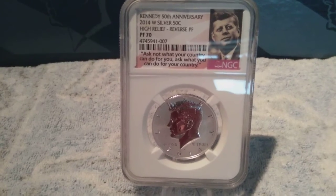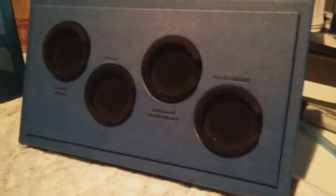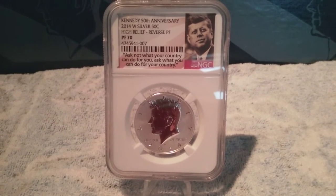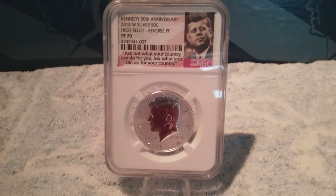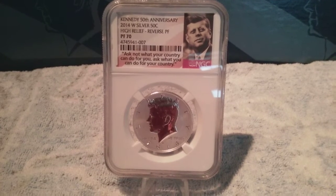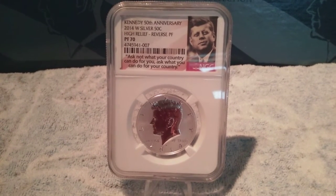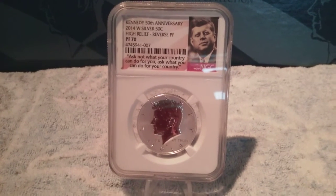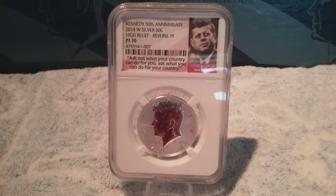I do believe only 225,000 of these sets were put together, so this coin is one of 225,000. I just love reverse proof Kennedys — or reverse proof coins in general — and just wanted to show this one off.